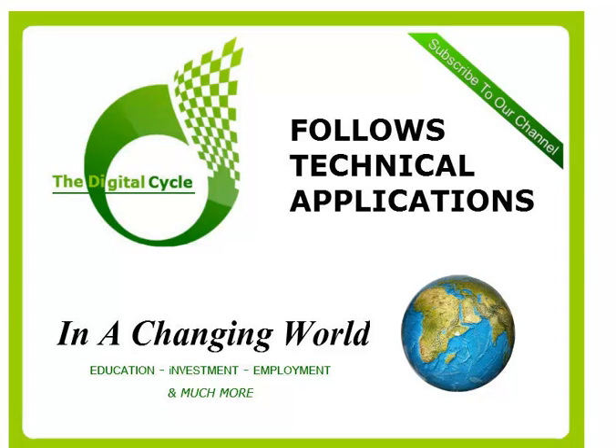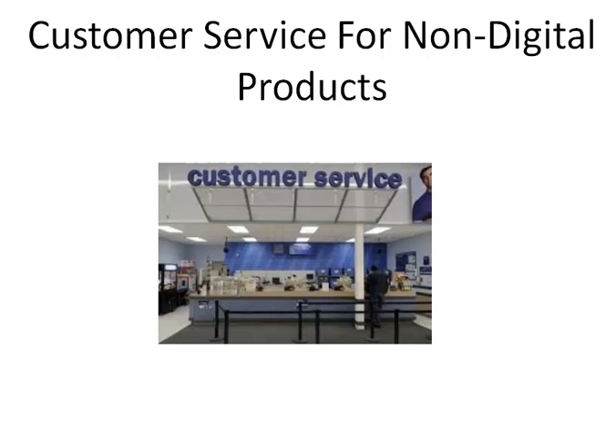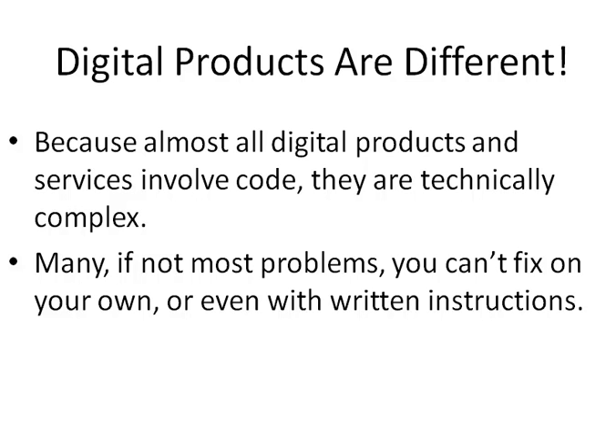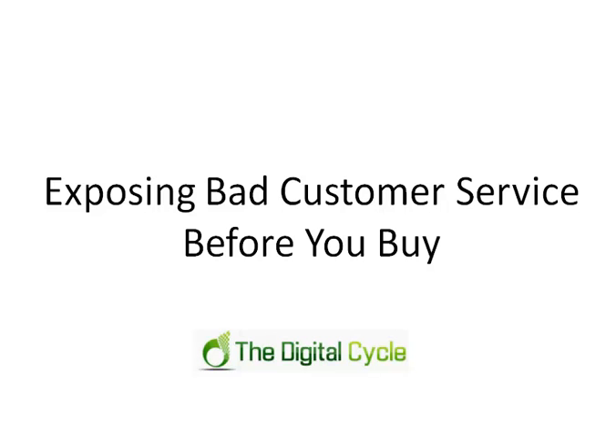Hi, I'm Todd Royer, and I want to talk about exposing bad customer service before you buy. With non-digital products, customer service hopefully is not an issue — you'll get good products and won't need it. But digital products are different, because almost all digital products involve code underneath. There's a very technically complex foundation, and many, if not most, problems you can't fix on your own or even with written instructions.